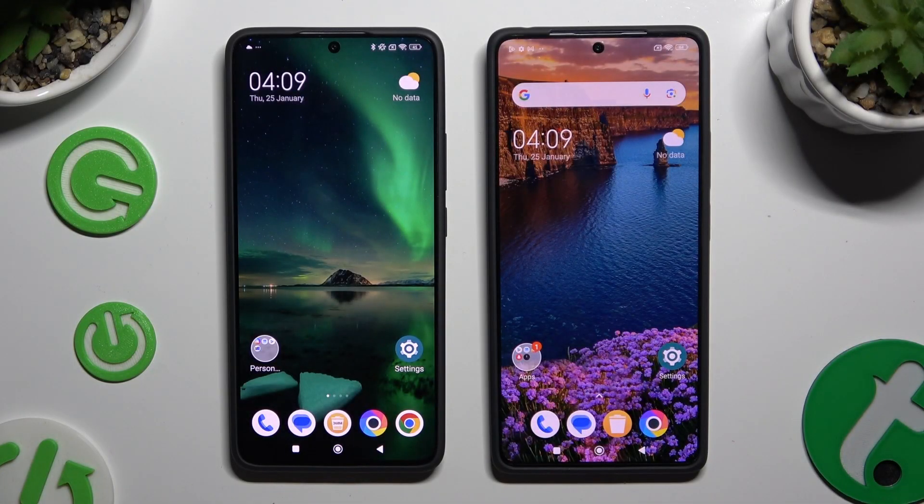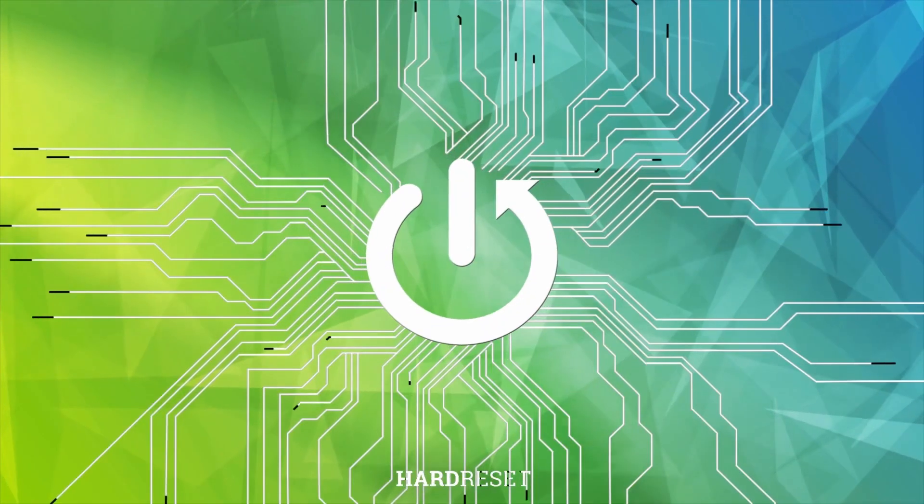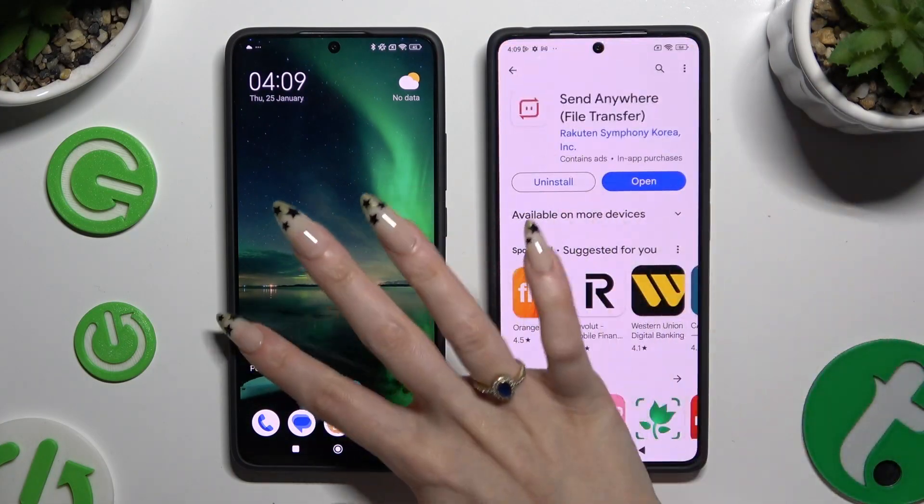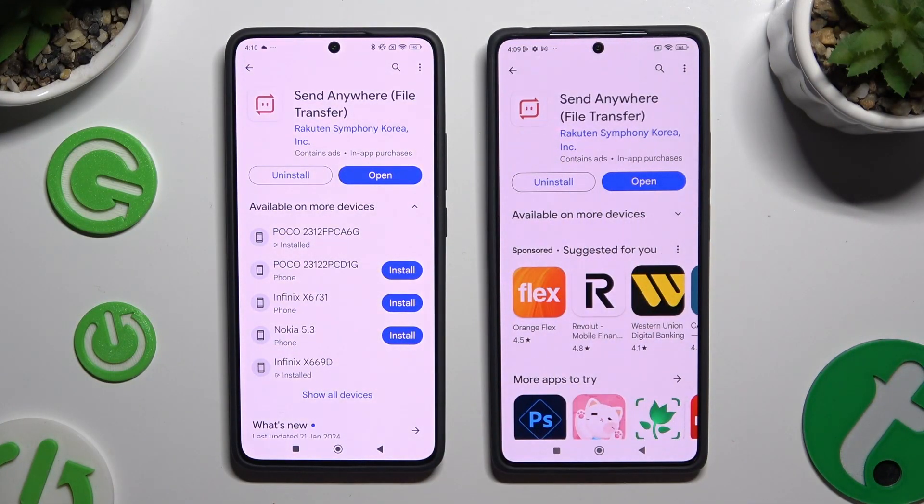Today I would like to show you how you can transfer files from a Xiaomi device to a Poco M6 Pro. Start by going into the Play Store on both devices and getting the free app called Send Anywhere.